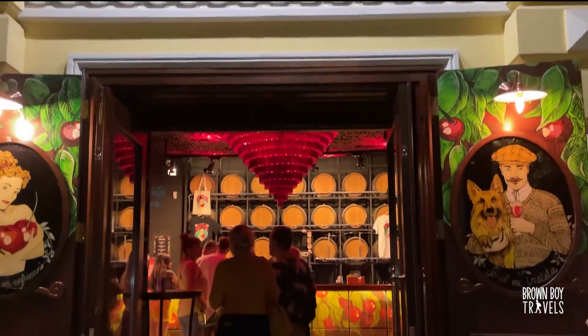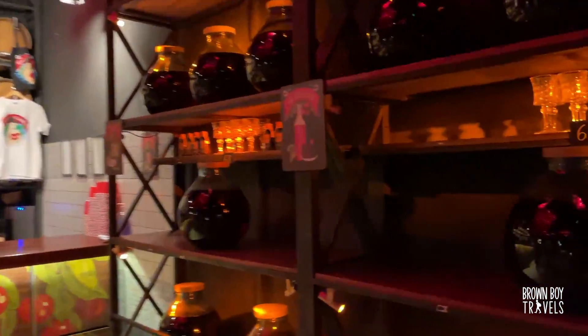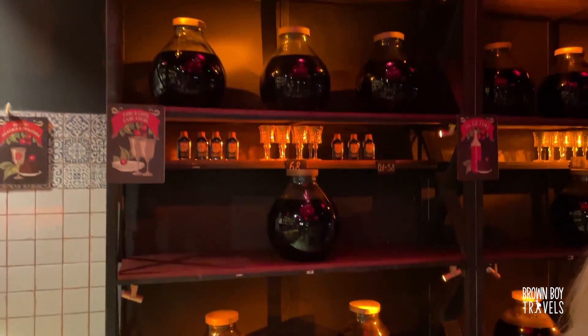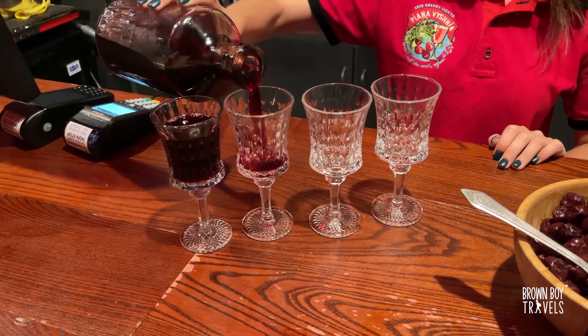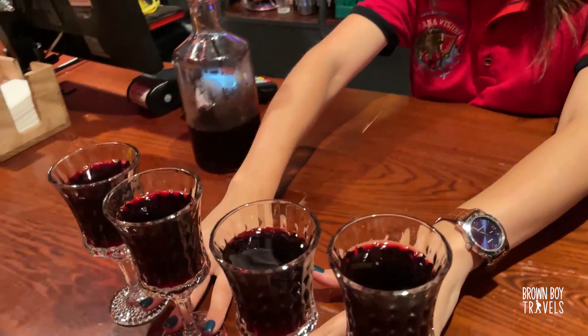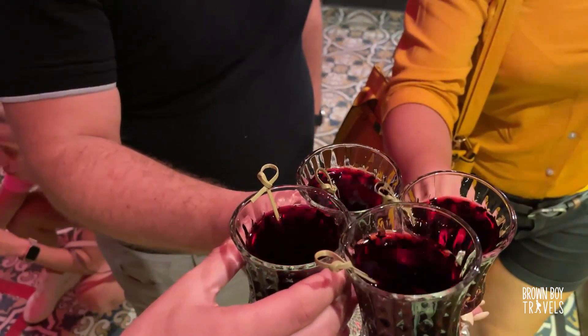And you know where the next stop is. Cheers! Now, you might think this is wine, but it's not. What is it? I'm not going to tell you — you have to come here and find that out for yourself. I'm going to go finish this and we'll talk more later.